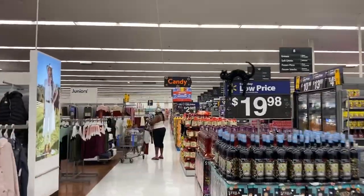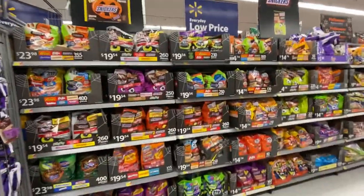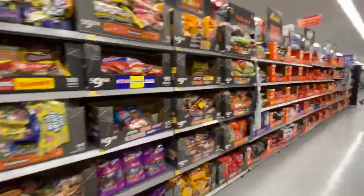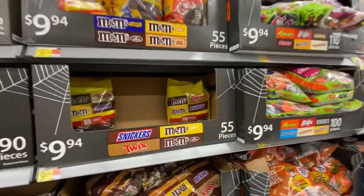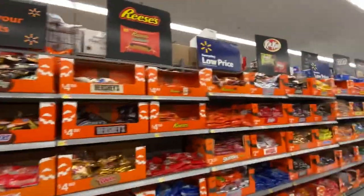Candy! I need some chocolate candy. Ooh, maybe candy.